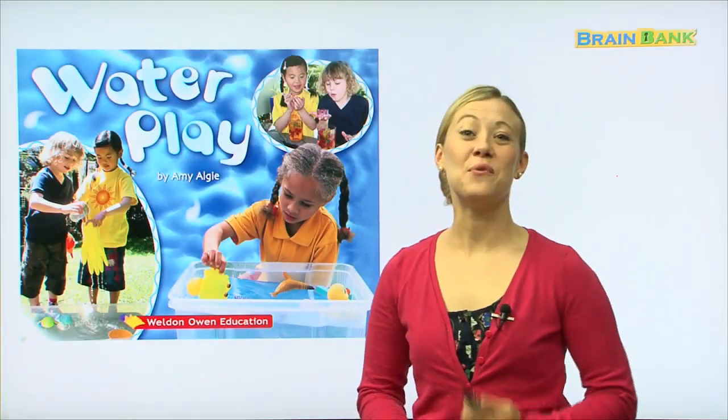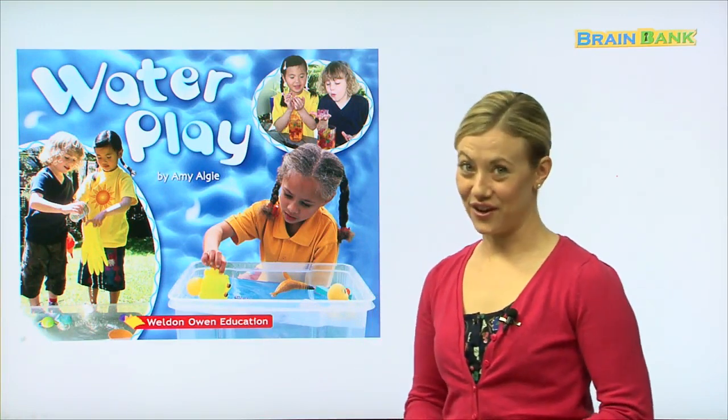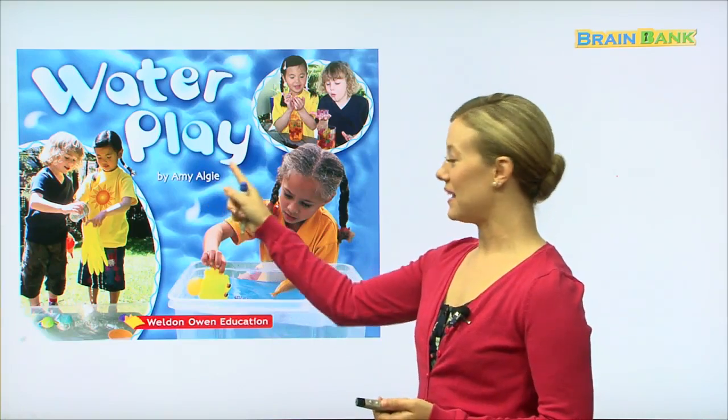Hello, boys and girls, and welcome to Brain Bank. Today, we're going to read a really fun story called Water Play by Amy Elgee.